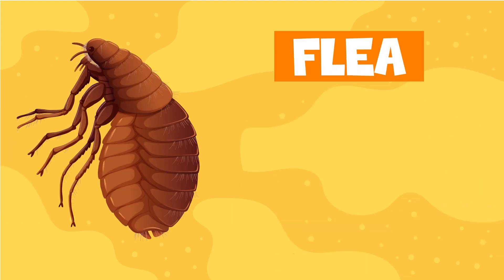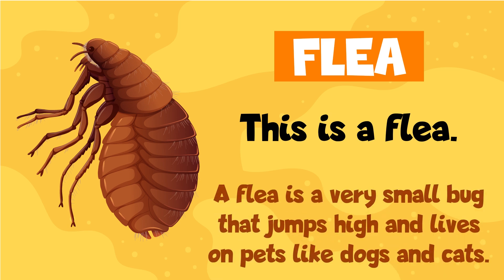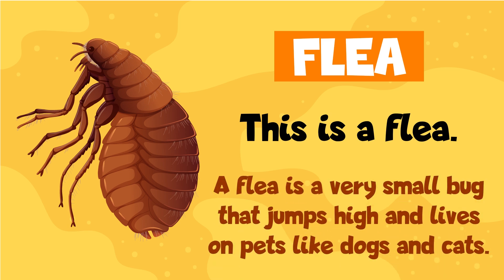Flea. This is a flea. A flea is a very small bug that jumps high and lives on pets like dogs and cats.